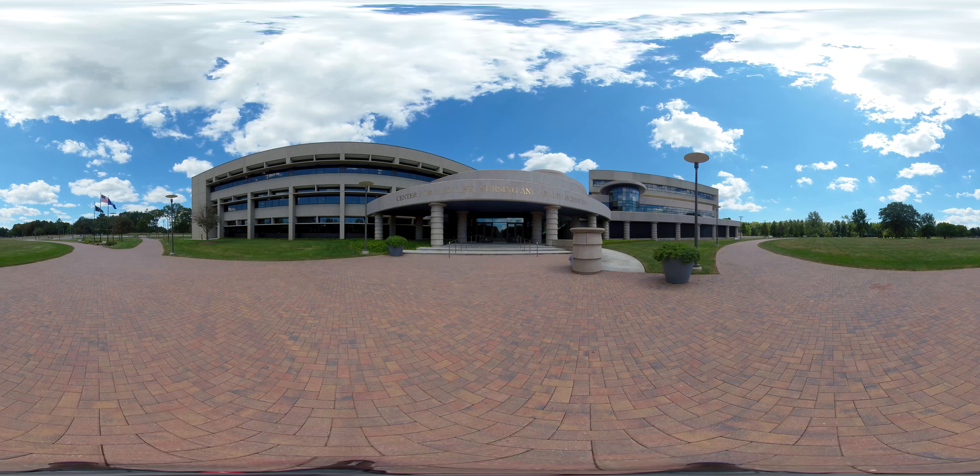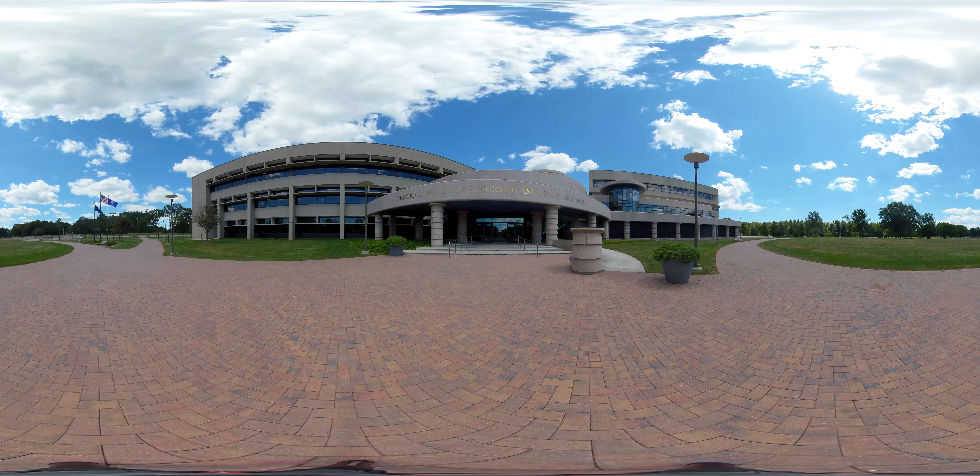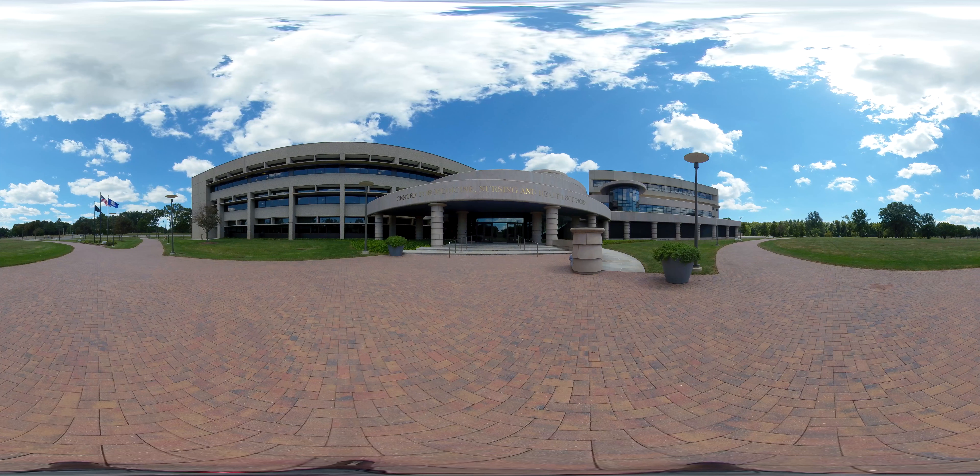The North Haven campus is home to the Frank H. Netter MD School of Medicine, School of Health Sciences, School of Nursing, School of Law, and School of Education. The campus offers state-of-the-art facilities that promote collaboration and interprofessional opportunities.